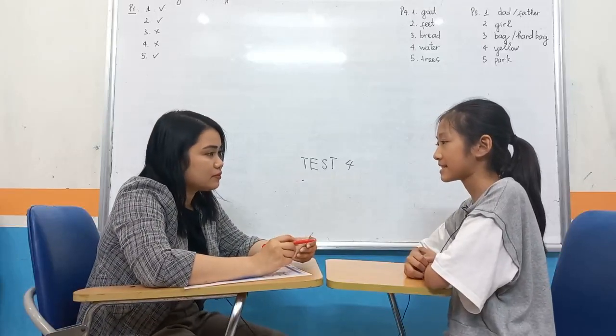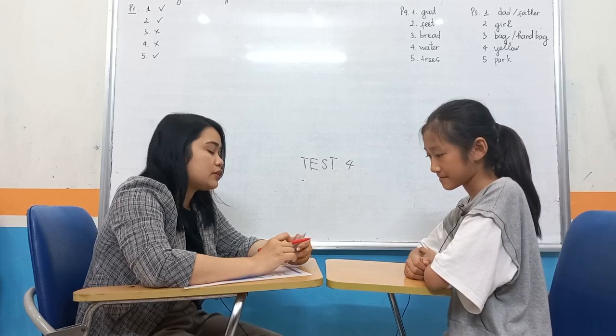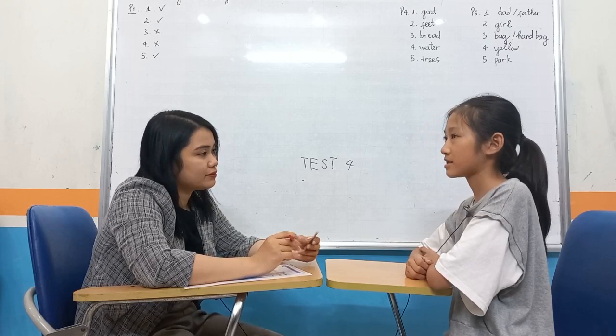So what's your name? My name is Lin Cha. And how old are you? I'm 10 years old. And what's your favorite color? My favorite color is purple.